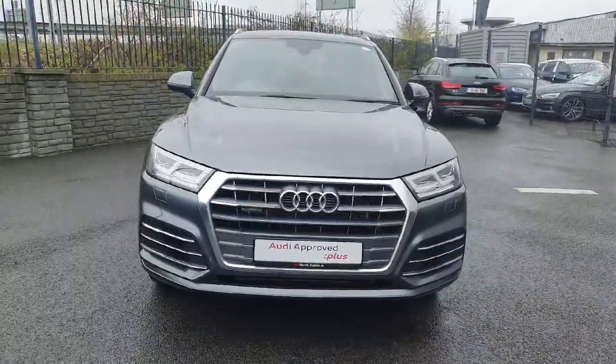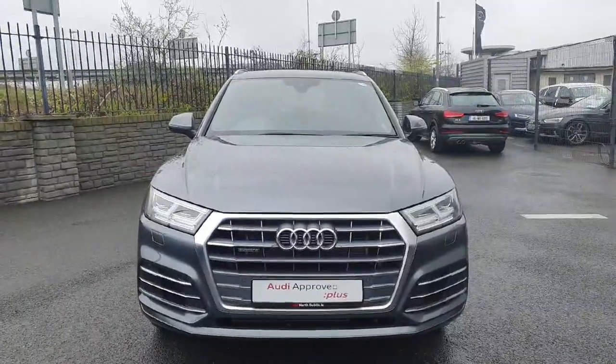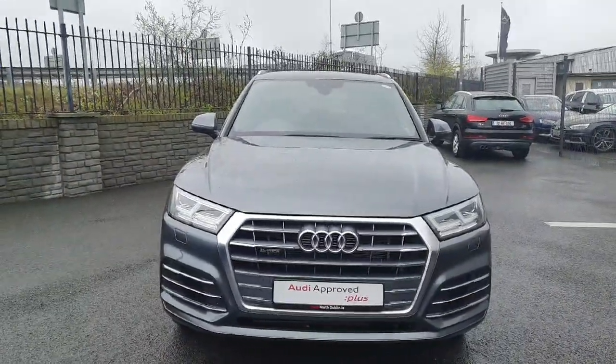Hi everyone, welcome to Audi North Dublin Used Cars Online. Today in front of me I have this stunning 2021 Audi Q5 50 TFSI Hybrid.